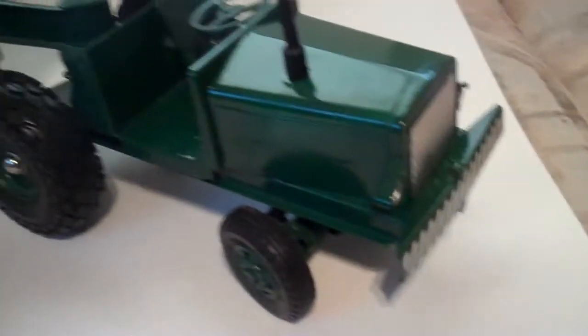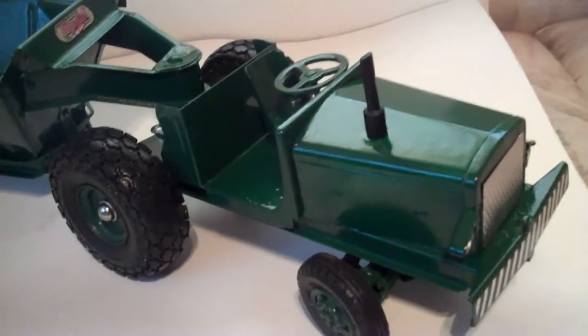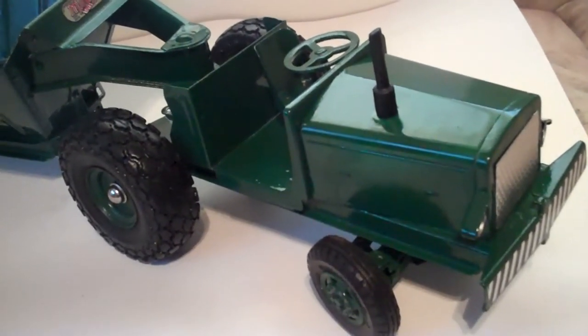I'm asking $159 for it, and it's available at TonkaHeaven.com.